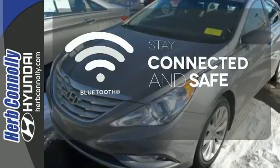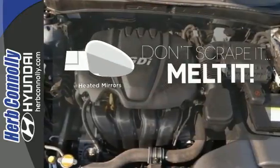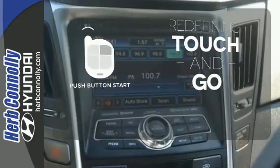Bluetooth wireless technology keeps you in command and in touch. Leave the scraper in the car thanks to the heated mirrors. Redefine the term touch and go with the push button start.